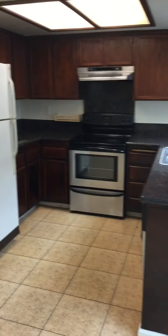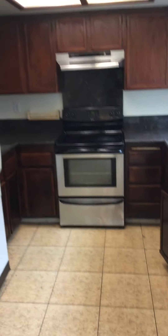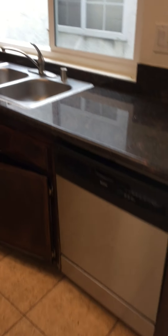To the left here we have our kitchen. This home comes with a refrigerator, oven, stove, and dishwasher.